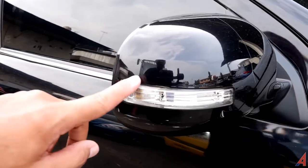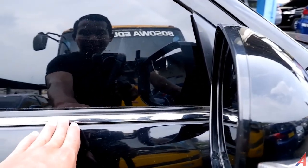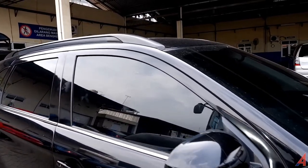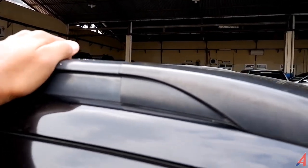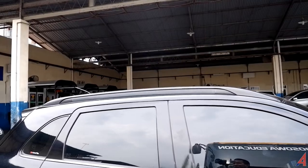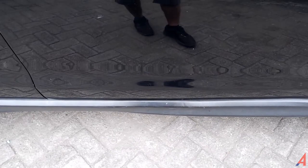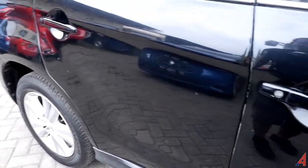Untuk lampu sen adanya di spion, menonjol keluar agar orang di sudut kanan bisa melihat kalau mobil akan berbelok. Garis bodi di bawah warnanya krom, kelihatan mewah dan eksklusif. Di atas ada roof rail yang sangat kokoh — bisa dipasangi roof rack sekitar 30-40 kg. Di bawah ada side skirt warna hitam yang memberikan aksen sporty.